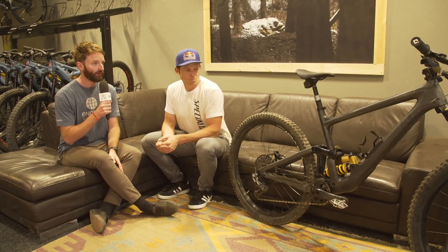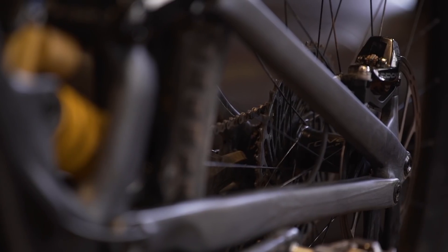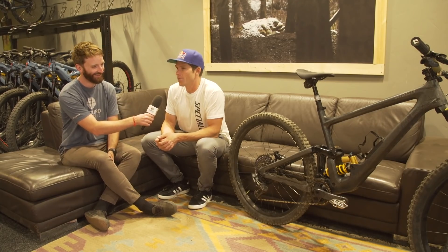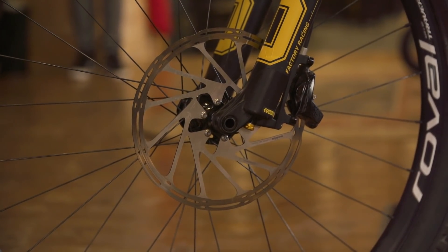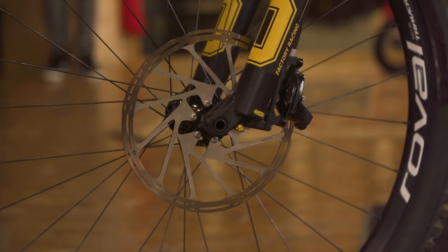Brake-wise, what are you running in terms of brakes and rotor size? SRAM got me the new Code brakes — 200mm rear and 220mm front. 220 — that's big for an enduro? It's awesome. I came from Guides which are great brakes, but these have really impressed me. I raced Whistler and didn't think about my brakes once. I braked a lot, especially on day two, but braking power was never a concern — really impressed so far.